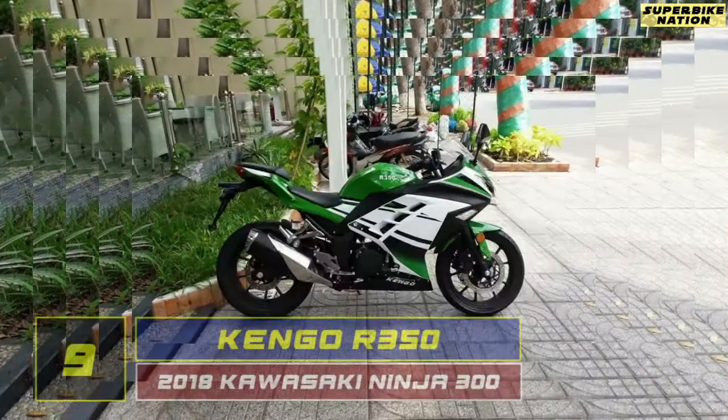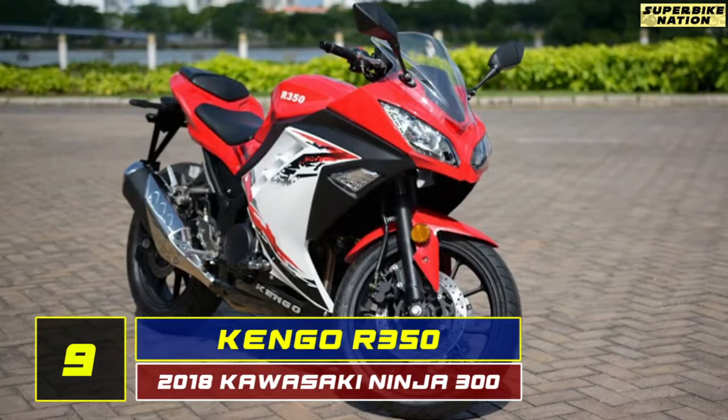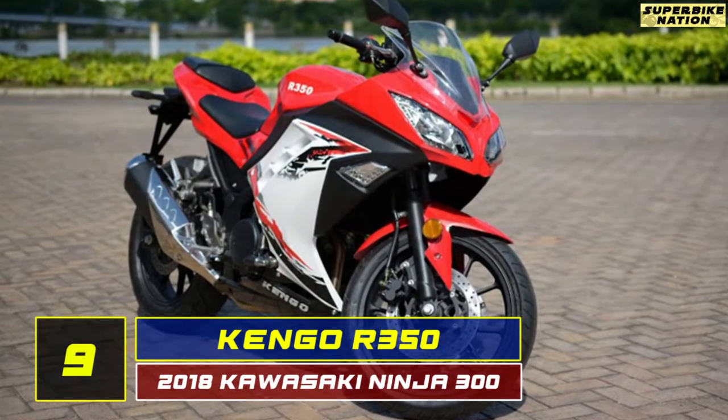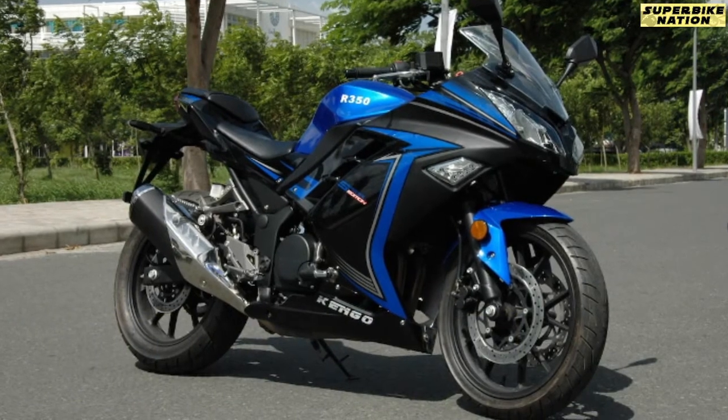Now at number 9, we have the Kango R350. It is a threat for the Kawasaki Ninja 300. On the outside, it mimics the Japanese machine entirely.